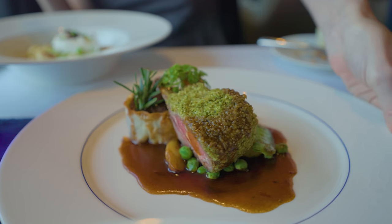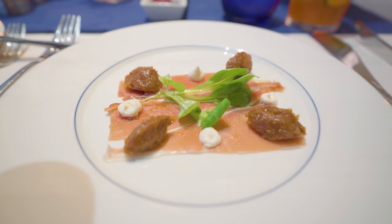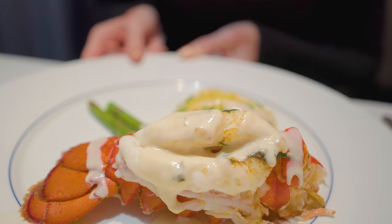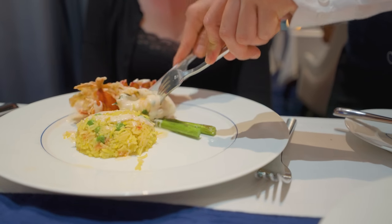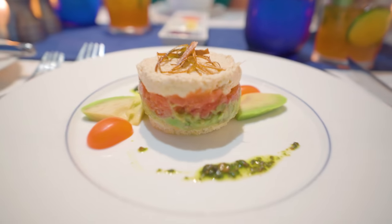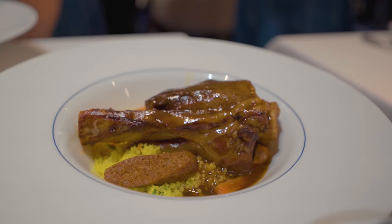All of the dishes were premium cuts with ingredients that were paired really well. The formal night dinners were elevated, with the last formal night being lobster, filet mignon, and baked Alaska night. This is similar to the main dining room, but cooked in the Blue way, although the baked Alaska was of course the same.